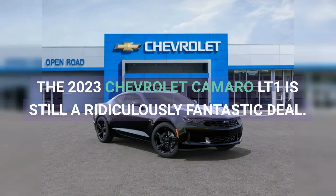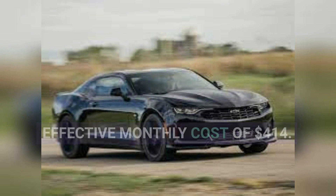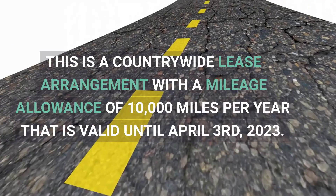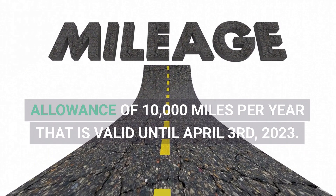The 2023 Chevrolet Camaro LT1 is still a ridiculously fantastic deal. This V8-powered sports car is less expensive to lease than the standard Camaro Turbo, with an effective monthly cost of $414. This month's deals, like most Chevrolet leases, contain $2,000 in discounts that can only be obtained by coming from a non-GM lease. This is a countrywide lease arrangement with a mileage allowance of 10,000 miles per year, valid until April 3rd, 2023.